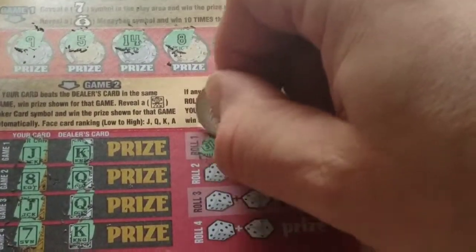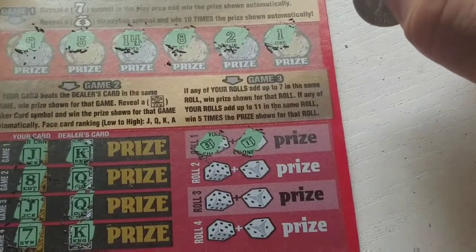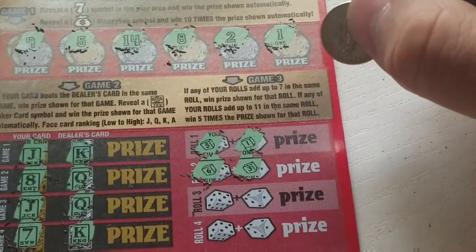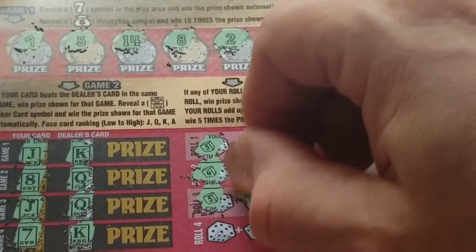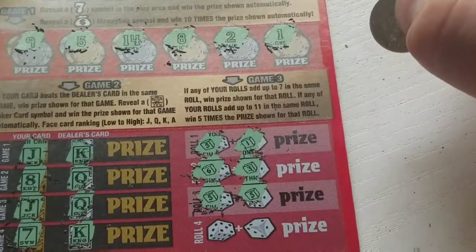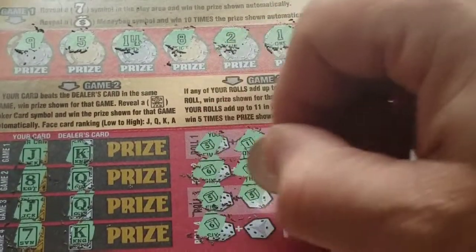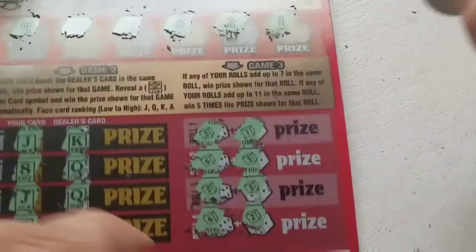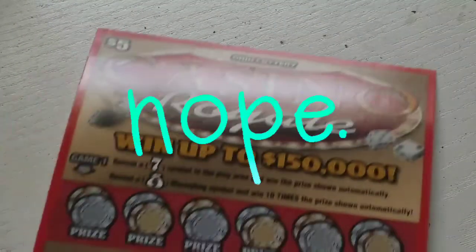We have to get a seven or an eleven and we got six. I don't have my glasses on so I'm looking at this through the phone. We have a nine, a five and a five which doesn't help us, and a six and a two — so far not doing good on this session.